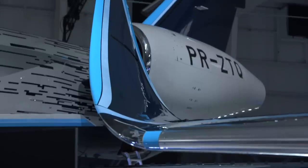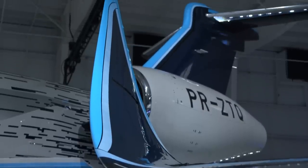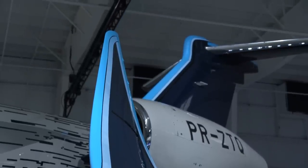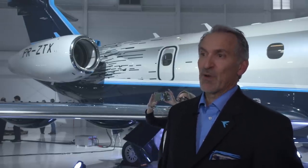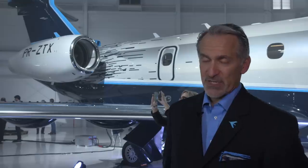The main visible physical change to create the Praetor 500 is the new winglets. London to New York every day, no matter what the weather — that's a powerful statement when it comes to the mid-size characteristics of the aircraft, and nothing can be done at this price point.